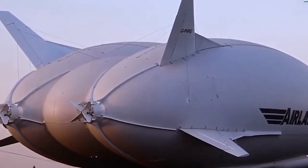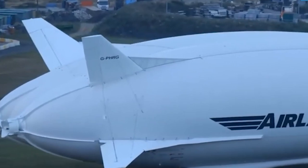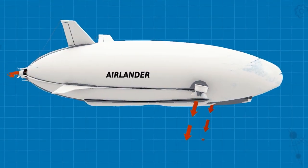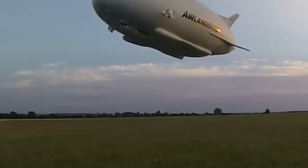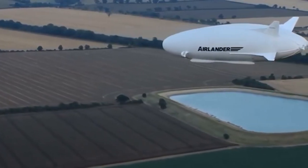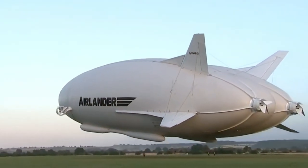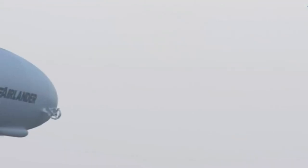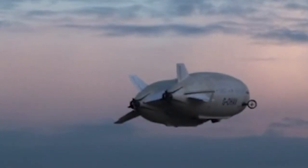A remarkable aspect of the Airlander's design lies in its resilience. In the unfortunate event of hull damage, the aircraft is equipped with onboard autonomous pressure management systems that facilitate managed degradation. This cutting-edge feature empowers the airship to continue its flight, even with compromised integrity, enabling it to return safely to its base for necessary repairs and helium replenishment. The low-pressure differential intrinsic to the design ensures that the helium within seeps through the fabric at an incredibly slow rate, allowing the aircraft to remain operational for extended periods, even in the face of challenges.